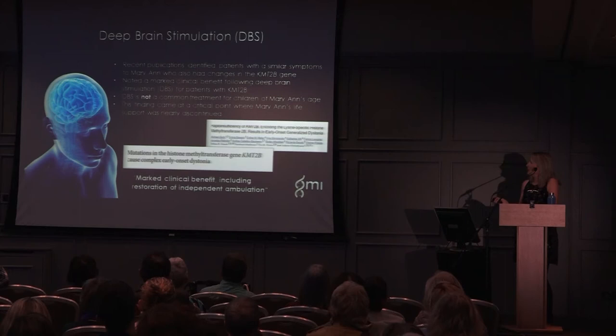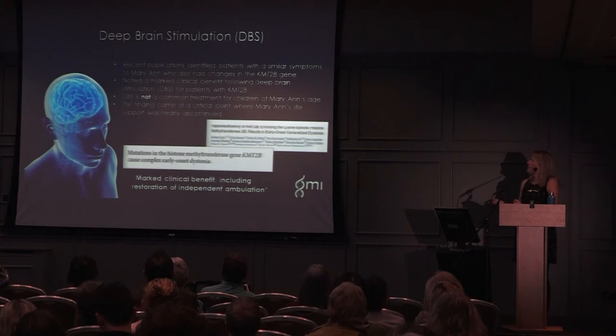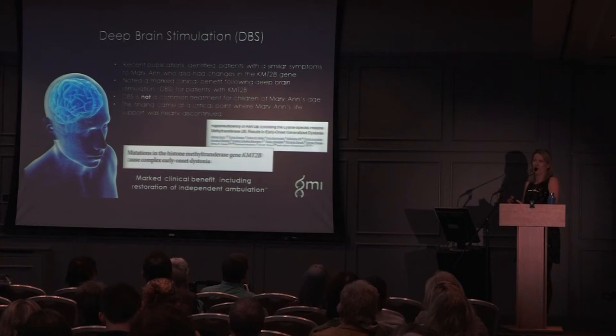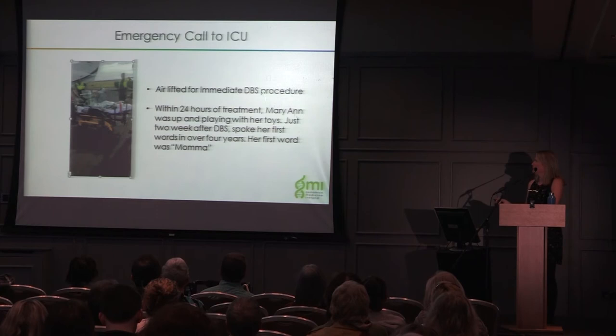We whole genome sequenced her DNA and found just one change causing her condition — a deletion in a gene called KMT2B, where a single base was deleted, causing such horrendous effects. Dr Eva Foreman, doing her PhD with us at the time, searched the literature and found publications showing that patients with similar symptoms also had changes in this gene. These patients had been treated with deep brain stimulation and it worked. Though not normally given to children, because Mary Ann was on life support with no other choice, they proceeded. She was airlifted to the UK for the deep brain stimulation procedure, and within 24 hours of treatment she was up playing with her toys. Then she spoke her first word in over four years — 'mama.'